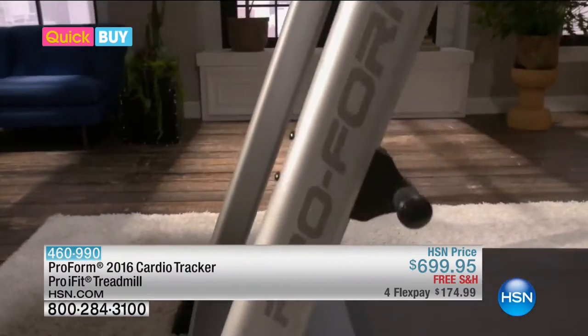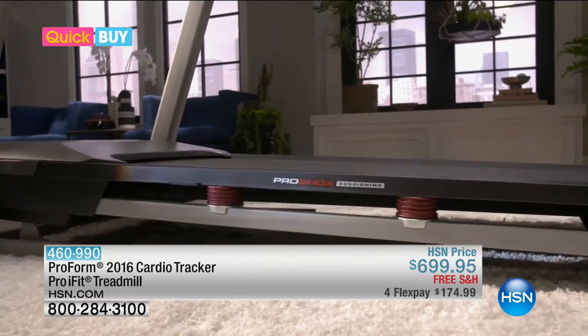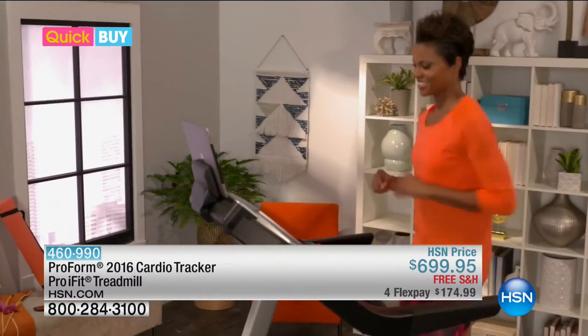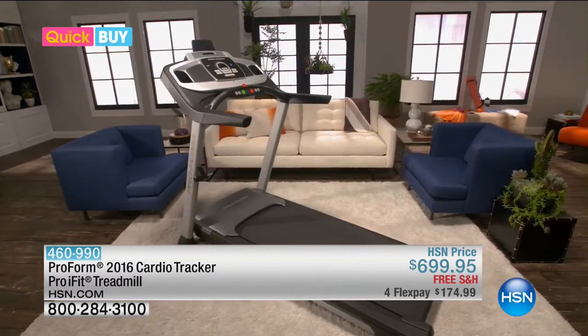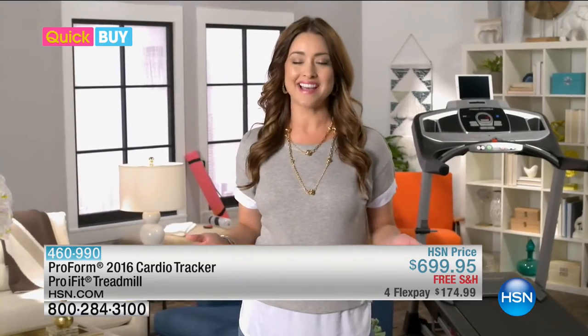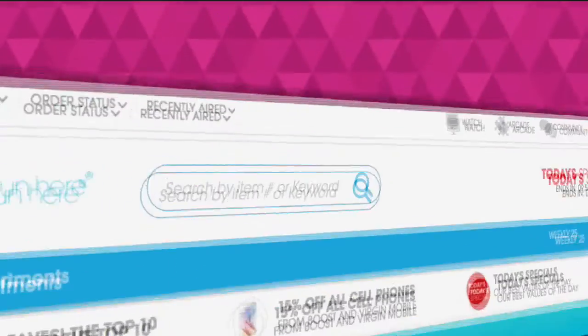Once you use Proform, you'll know why they are the leading home fitness brand. So take steps towards a better you and have fun doing it. To learn more about the Proform Cardio Tracker Pro iFit treadmill and other great buys, log on to hsn.com slash quick buy.